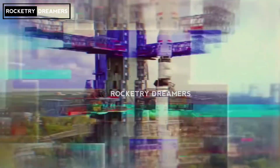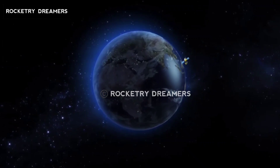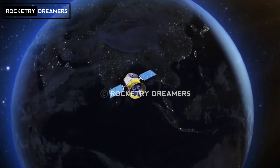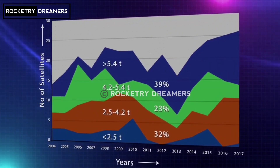The Geosynchronous Satellite Launch Vehicle, or GSLV, is a three-stage launch vehicle system. It is 49 meters tall and 2.8 meters in diameter, with a lift-off mass of around 416 tons.